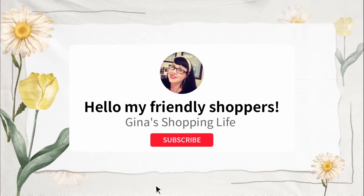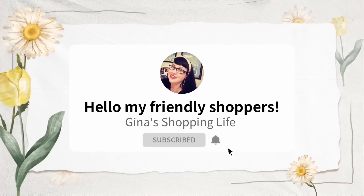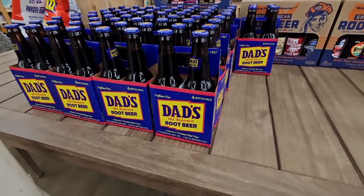Hello my friendly shoppers and welcome back. This is Gina and today we are back at the World Market — I also call this Cost Plus.